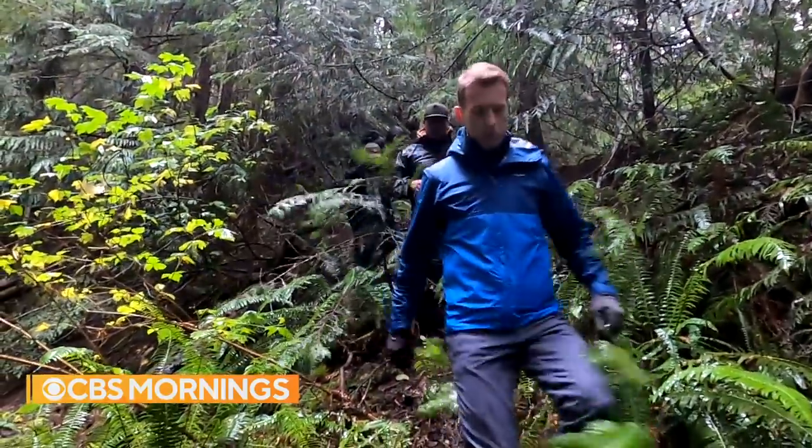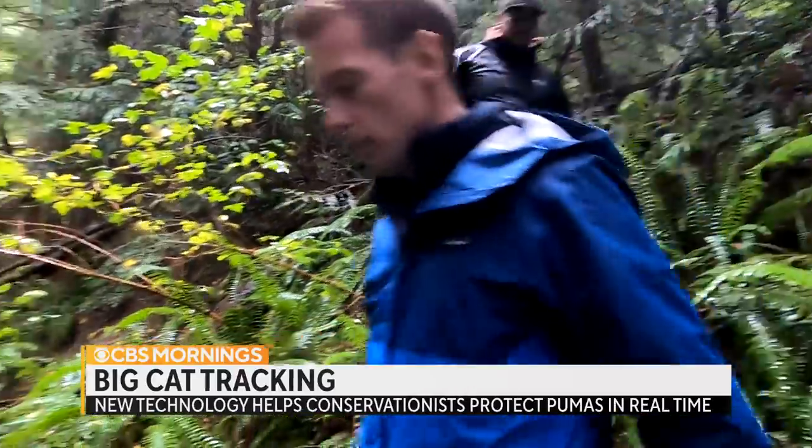The technology got its start in Africa, where it helps fight illegal poaching and avoid conflicts between wildlife and humans. Ben Tracy trekked down into the deep rainforest of the Pacific Northwest to see exactly how it works.